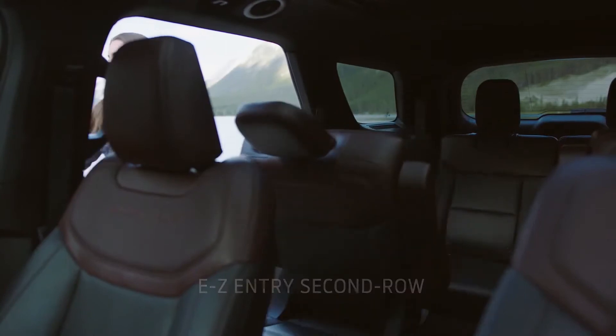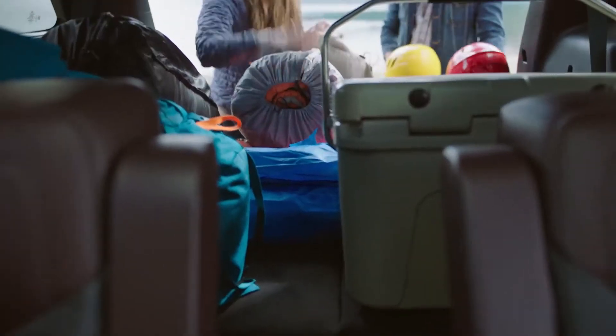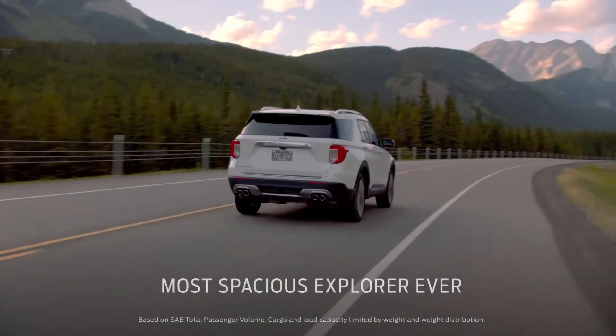Explorer offers an easy entry second row and power fold seats in the third row. Traverse doesn't offer either one. And with seating for seven and more headroom than Traverse, it's the most spacious Explorer ever.